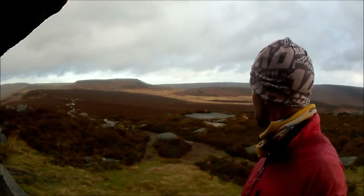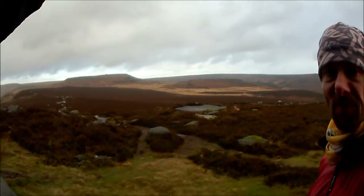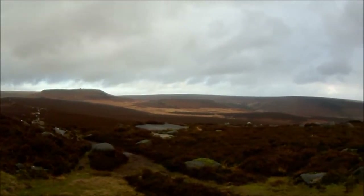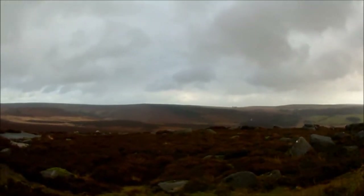I don't know if you can see — lovely Burbage Valley in the background there. So, Higataw Car Walk, and then that's Burbage Valley just behind.